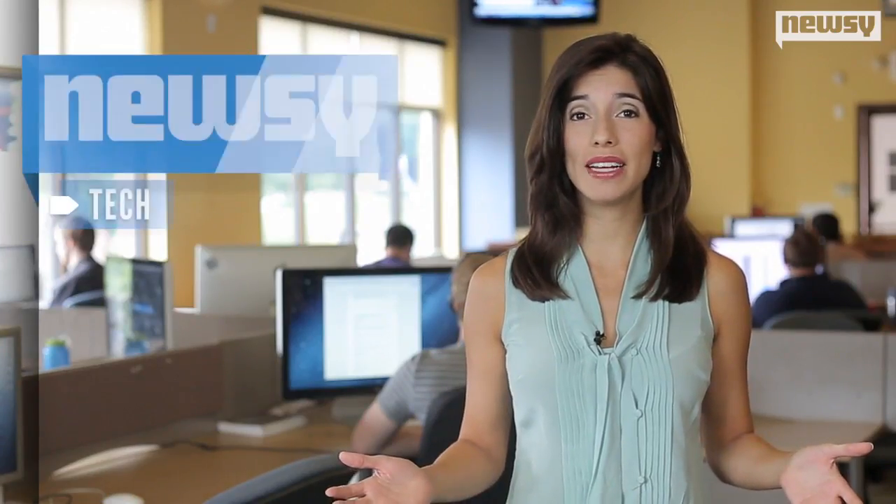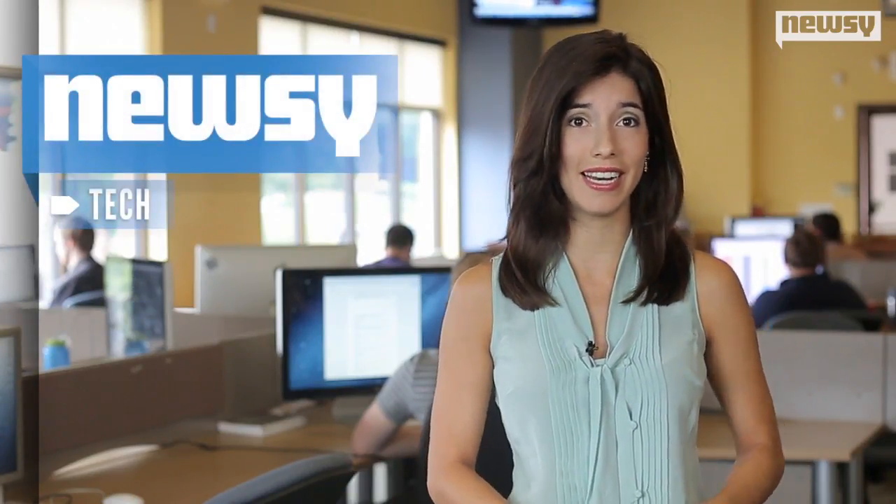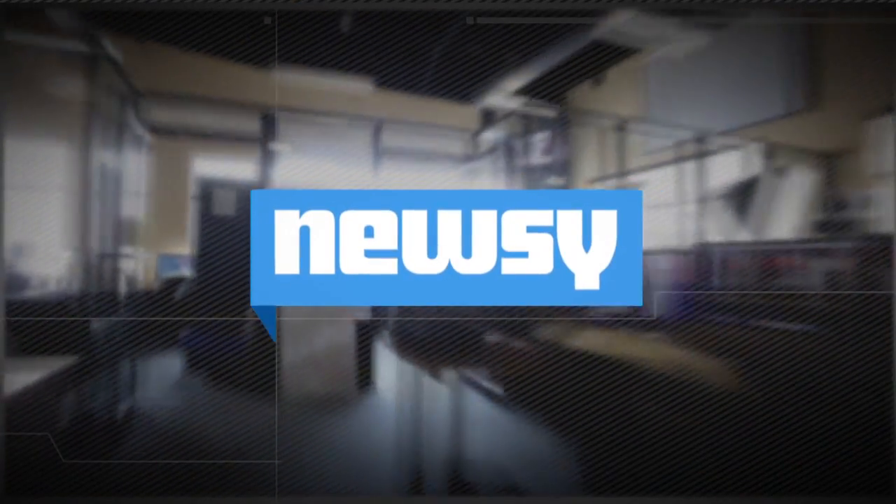So, the takeaway from all this? Researchers recommend keeping your printer in a well-ventilated area. For Newsy, I'm Candace Avila.